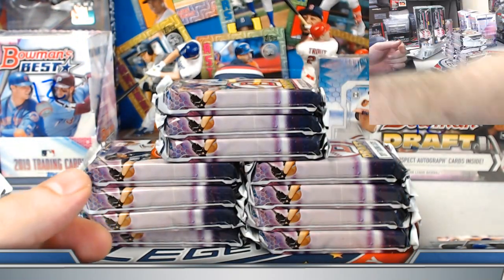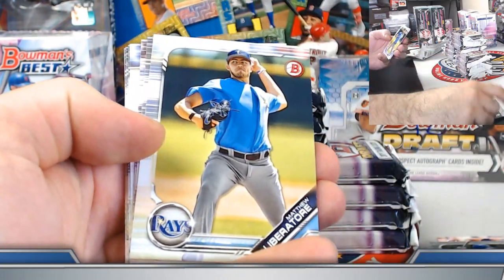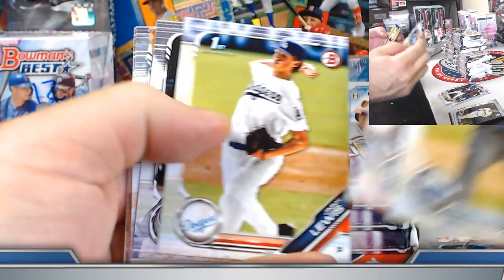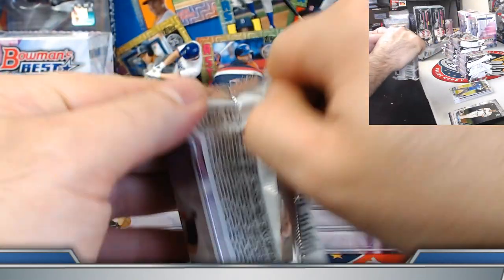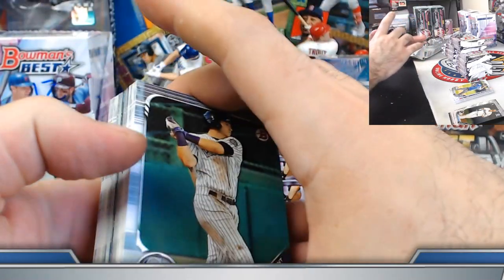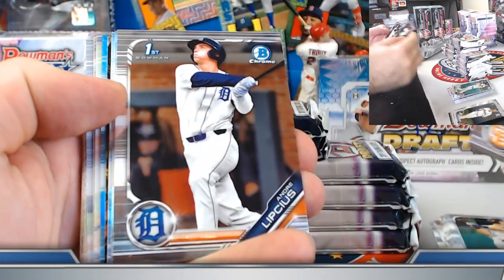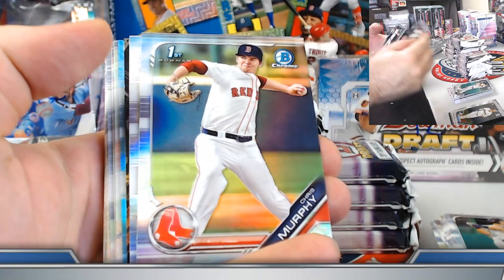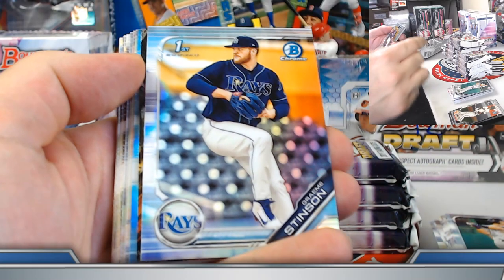Just a confirmation: we are good to go for Bowman this weekend. Team break auctions ending tonight, team break auctions ending Sunday night — we'll break Bowman on Saturday and Monday. Do check those out. We did have some cases come in today, hallelujah. I'll also be getting in some more Bowman Draft and Draft Sapphire team break action next week — be on the lookout.